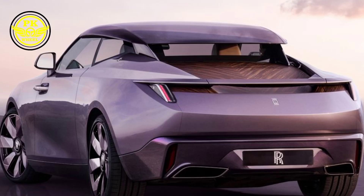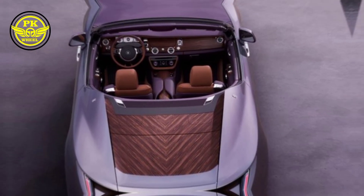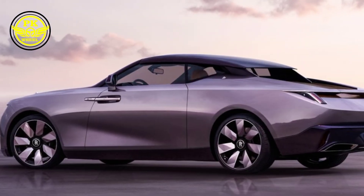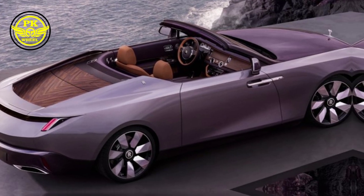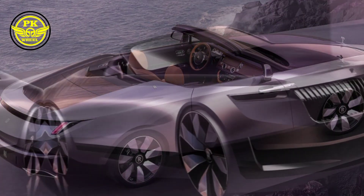Under the hood lies a 6.7-liter V12 engine, a symphony of power that purrs like a contented lion. With 563 horsepower at your command, the Drop Tail effortlessly glides through the world, leaving behind a trail of admiring glances. But this isn't just about raw power — it's about effortless grace. The Drop Tail handles like a dream, weaving through corners with poised precision.